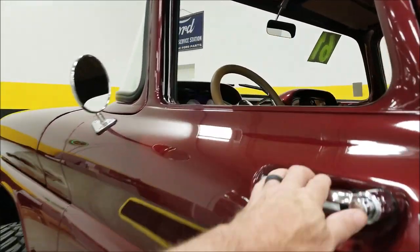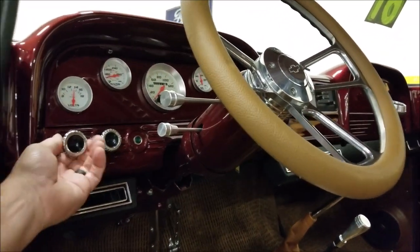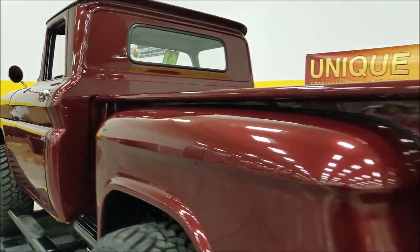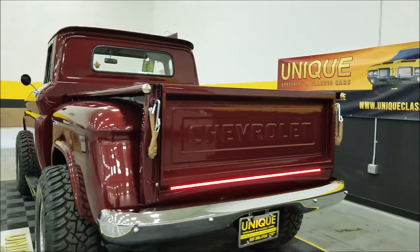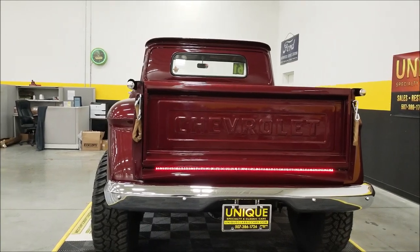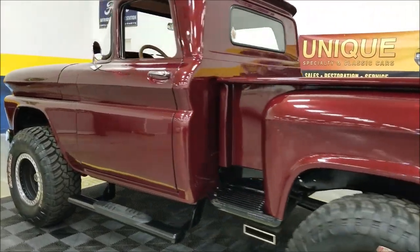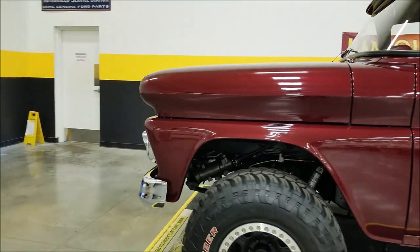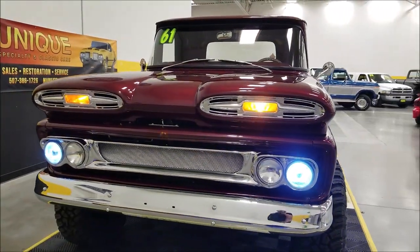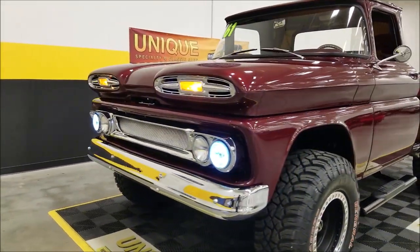I want to hit those lights for you real quick. Looking around to the rear, custom LED lighting back there will also serve as your brake lights and blinkers. Coming up to the front — look at how everything lights up up here.